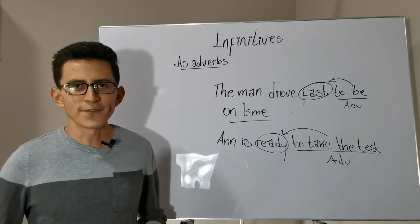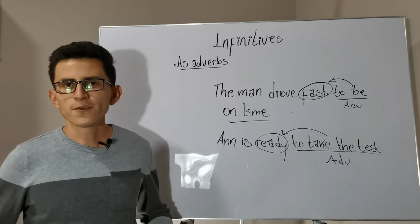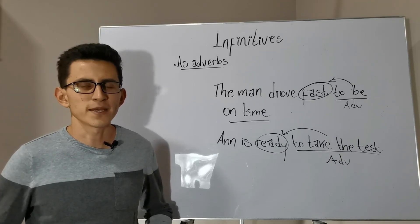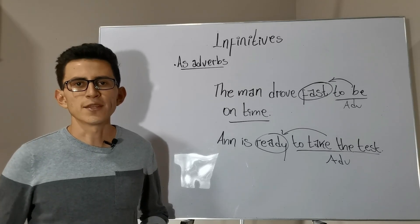So this was everything about infinitives as adverbs. If you have any doubt, feel free to send me an email and I will be glad to help you. See you in the next videos.